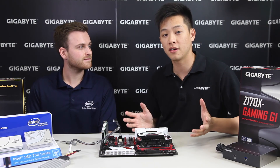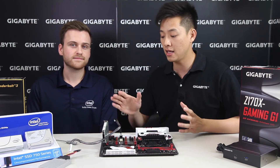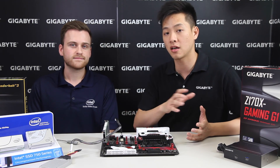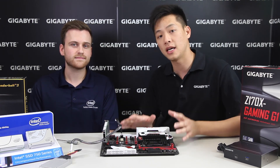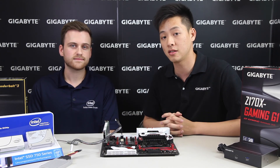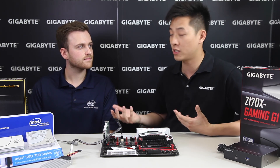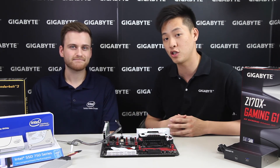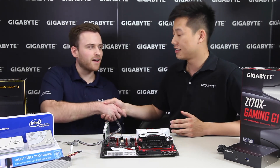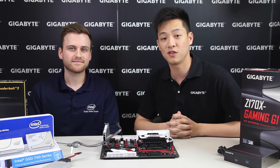If you have any comments for Bryn or feedback on NVMe, we'd love to see it in the comments below. If you have comments about the Gigabyte board or any videos you'd like us to cover, please leave that in the comments as well. Like and subscribe to this video — both Bryn and Leon will be checking back often. Thanks again to Bryn for coming in, and we'll see you next time on Gigabyte's Motherboards and Bricks channel.